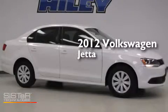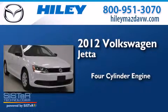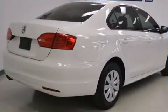This is a 2012 Volkswagen Jetta. It features a four-cylinder engine, an automatic transmission, and a clean non-smoker interior.